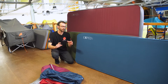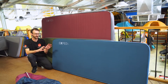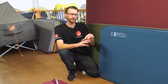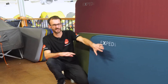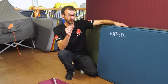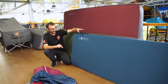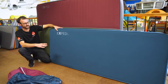Hey guys, Ben from Snowys here today with a range of Exped mats. They've got a huge range of mats under their name, and we've got three really popular ones here — the ones with the square sides that give you a really big sleeping surface. The Mega Mat in the middle has long been the most popular mat. Not the cheapest, but probably the most comfortable mat on the market. They've since brought out a slightly more affordable option and an even more luxurious option, and we're going to run through the range here today.